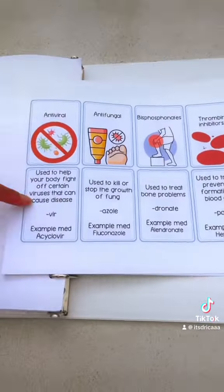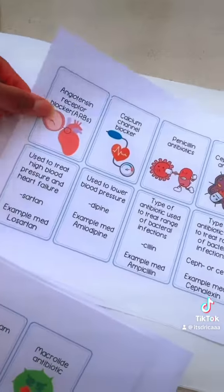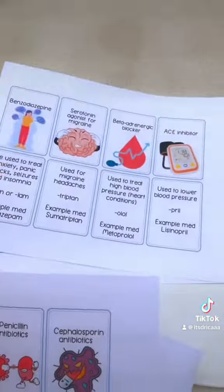In the back of the binder, there are more flashcards she can cut out herself and study. With the pictures included, I feel like these are super helpful, and that's it!